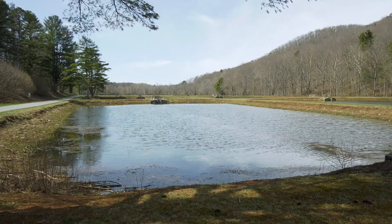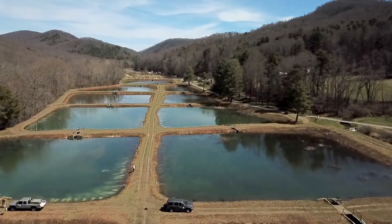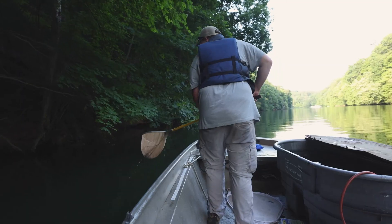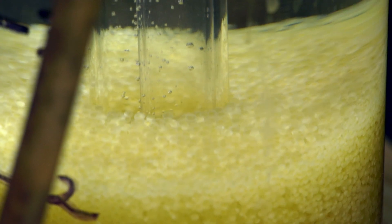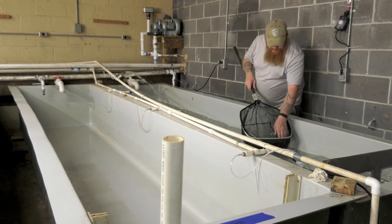Our hatchery's water supply is surface water that is gravity-fed from the Buller Dam. We have 20 acres of functional production earthen ponds, where fry are raised from fingerling size before being harvested and stocked.